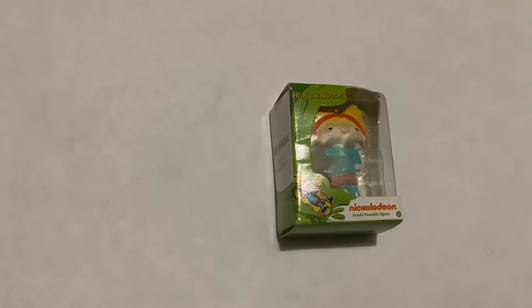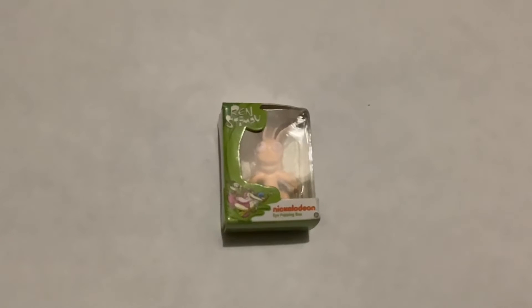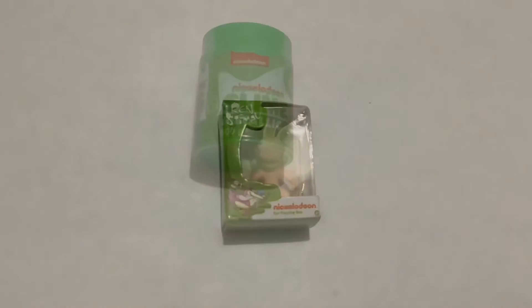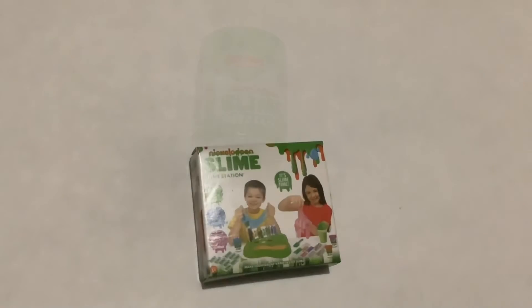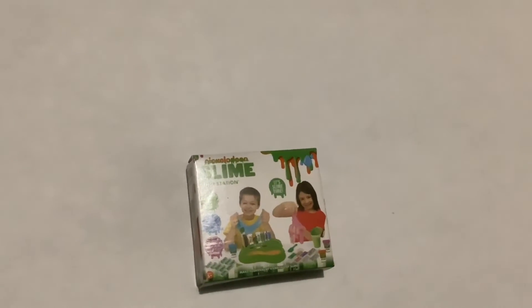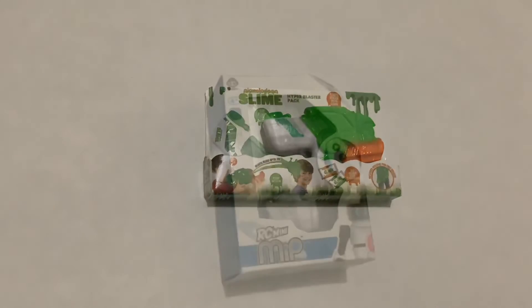Here we have Arnold from Hey Arnold. Here we have Chucky from Rugrats. Here we have I from red snippy. Here we have metallic slime from Nickelodeon. Here we have the Nickelodeon slime cap.